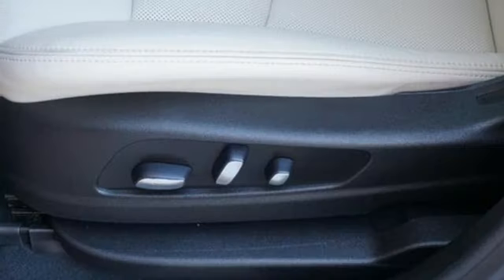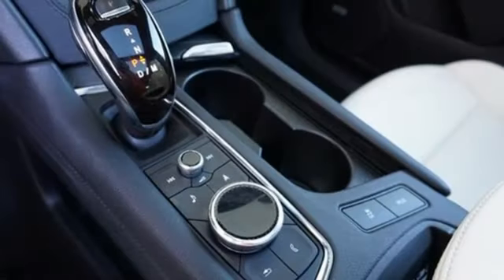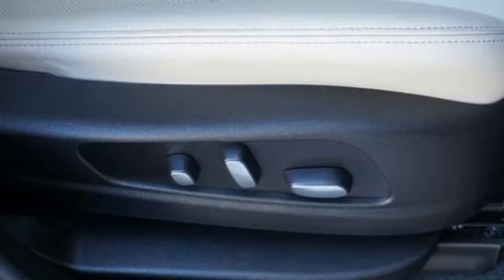AM-FM satellite radio, memory exterior door mirror settings, dual zone climate control, front and rear parking sensors, and LED low and high beam headlights.